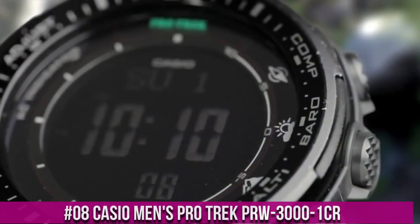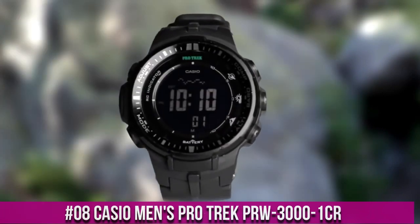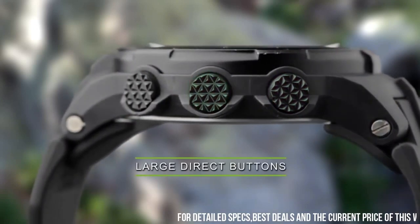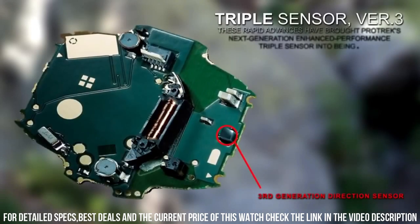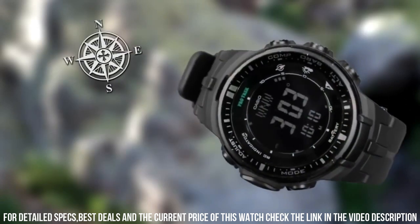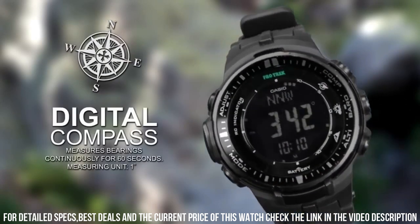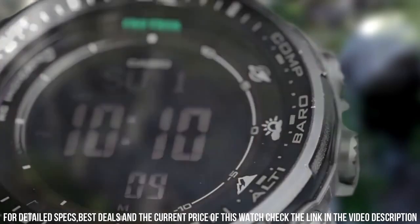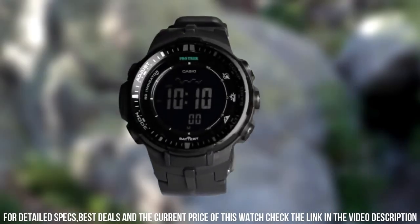Number 8: Casio Men's ProTrek PRW-3000-1CR. Tough solar power, multiband atomic timekeeping for US, UK, Germany, Japan, and China. Item shape: round. Dial window material type: mineral. Display type: digital. Clasp: buckle. Case material: resin.